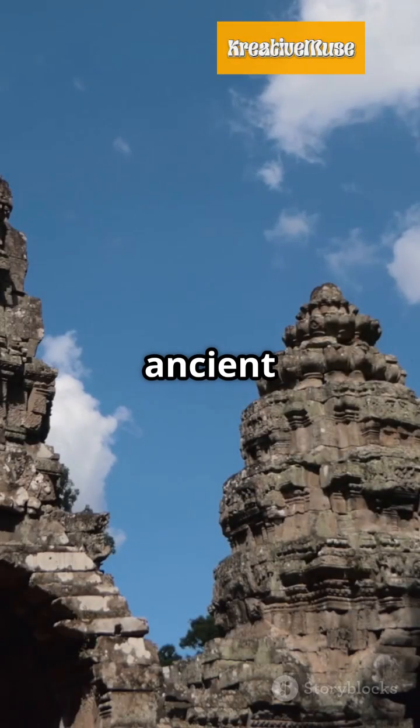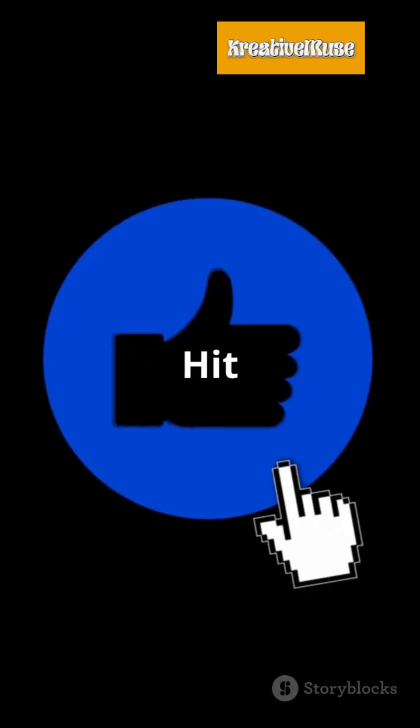These wonders prove ancient engineers were true masterminds. Want more? Hit that like button and subscribe!